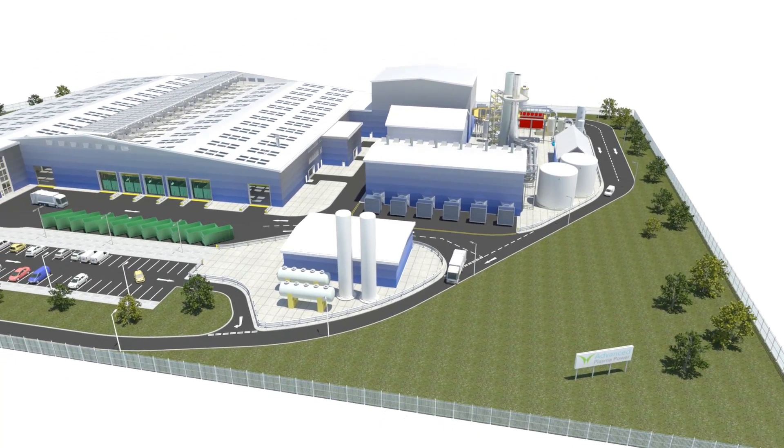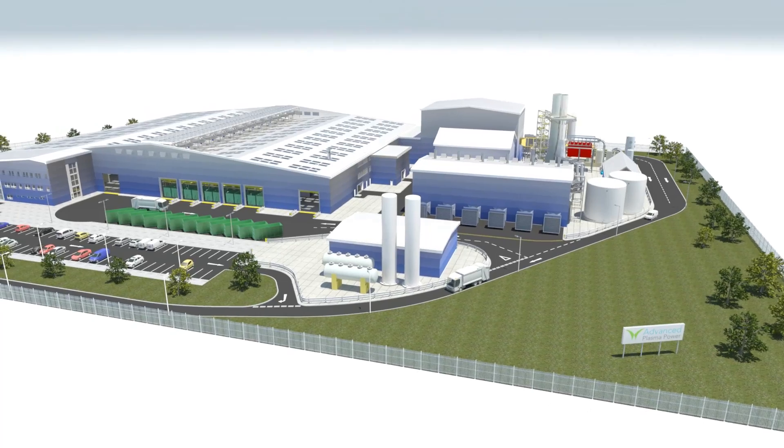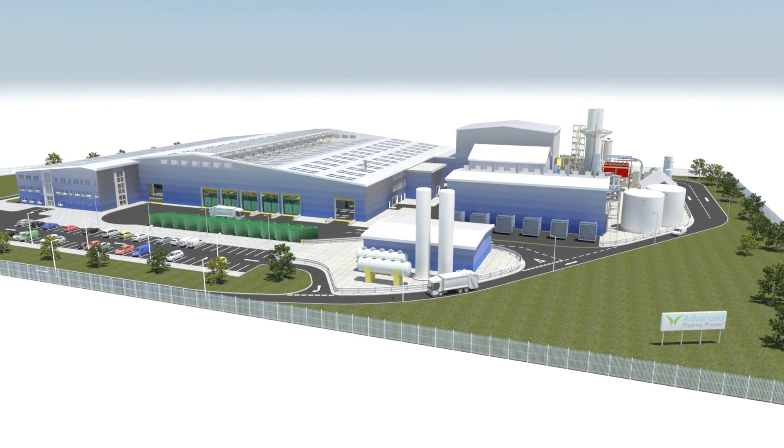Finally, all vehicles exit the site via the weighbridge, where all documentation and records are completed.